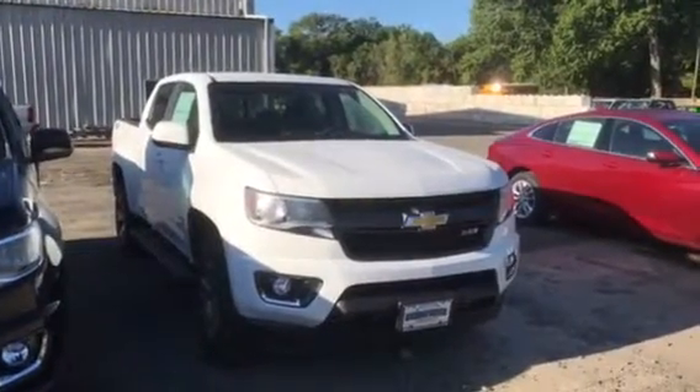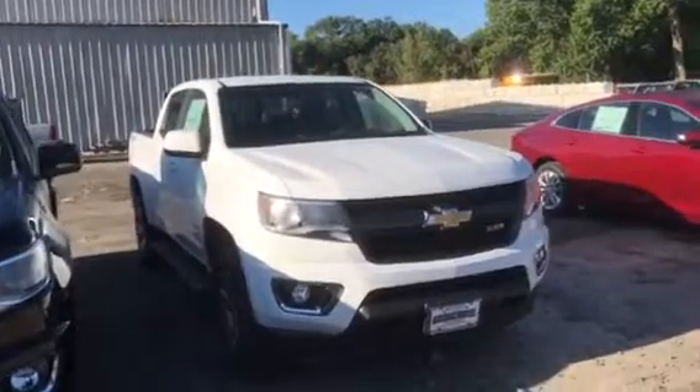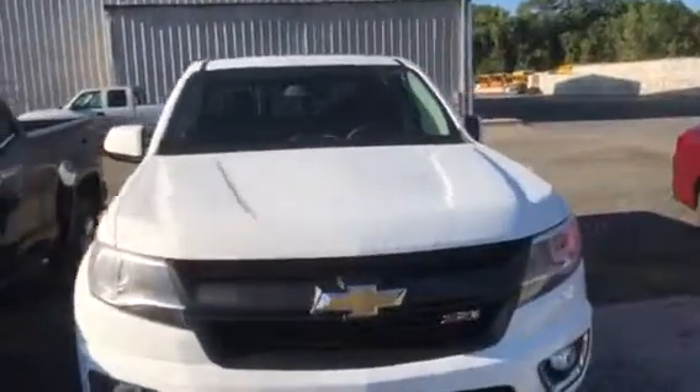Hey, Robert's Jim. Just taking a video of the 2017 White Colorado. I thought you'd at least get a look at it. Crew cab, full back seat.